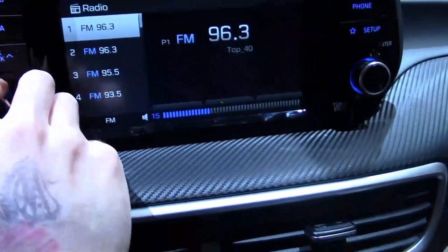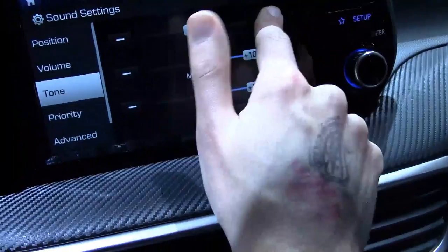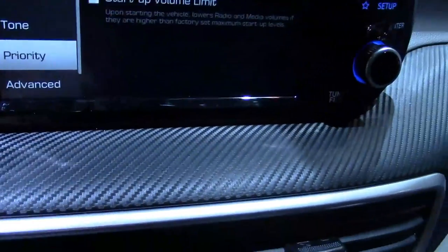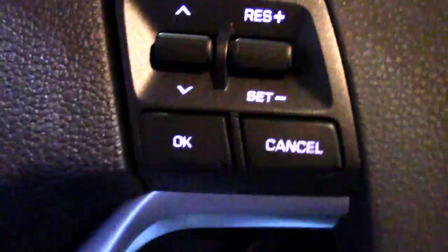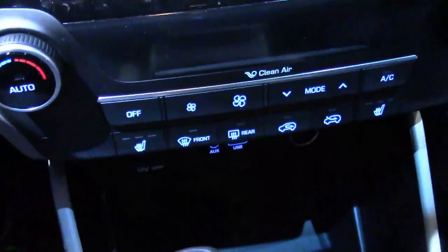This is the one with the Infinity premium audio system. The sound settings — they cranked up the bass. They always do this, they always crank up the bass. Why do they do that? I don't know. You have your steering wheel mounted audio controls, and a rather scratchy and hard plastic steering wheel.